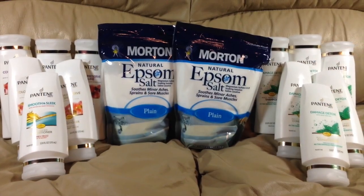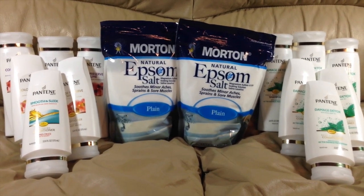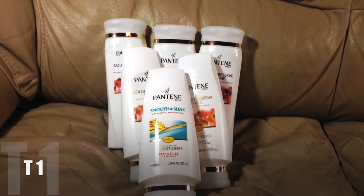We did roll these purchases into four separate transactions for a total savings of 84%. If you would like to see how we did it, please stay tuned.